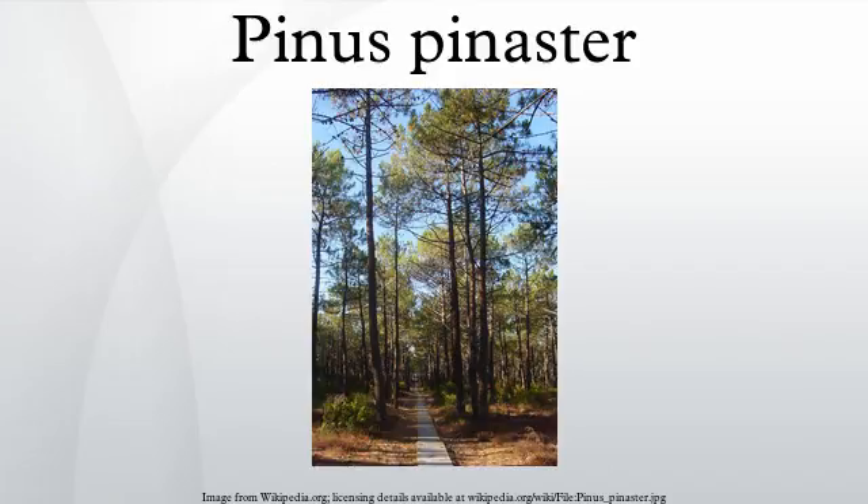Pinus pinaster is located in the Mediterranean basin but has been invading South Africa for the last 150 years, where it is an invasive species. It favors a Mediterranean climate, which is one that has cool, rainy winters and hot, dry summers. The pine tree species invades large areas and more specifically fynbos vegetation.